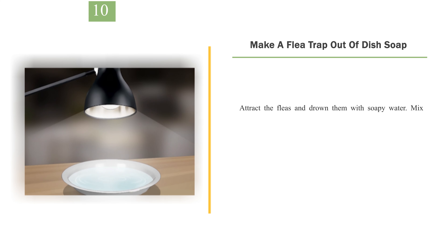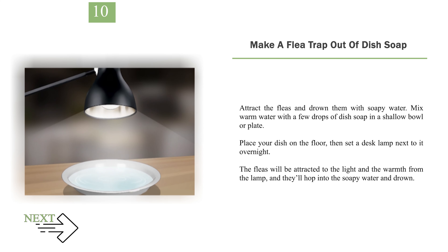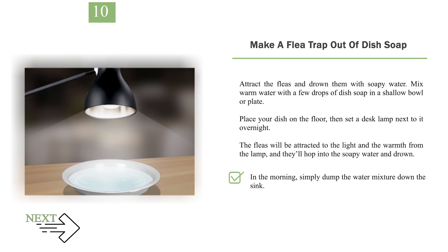Number 10: Make a flea trap out of dish soap. Attract the fleas and drown them with soapy water. Mix warm water with a few drops of dish soap in a shallow bowl or plate. Place your dish on the floor, then set a desk lamp next to it overnight. The fleas will be attracted to the light and the warmth from the lamp, and they'll hop into the soapy water and drown. In the morning, simply dump the water mixture down the sink. You can use this trap multiple times if you're still finding fleas in your home.